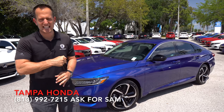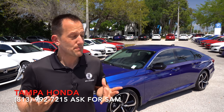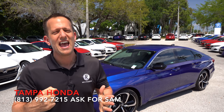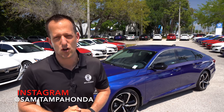But before we get into this midsize knockout of a sedan, let's talk about what's going on here. The Honda Accord — it's been around since 1976, if you can believe that. No other midsize sedan has been part of Car and Driver's 10 Best Vehicles list more than the Accord.